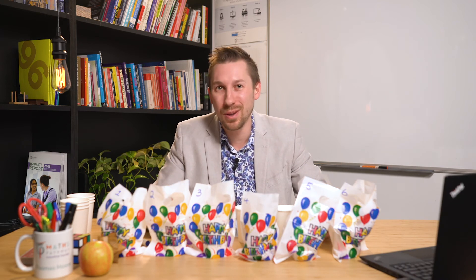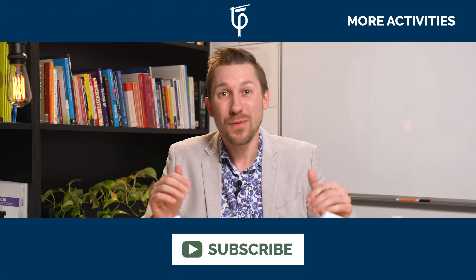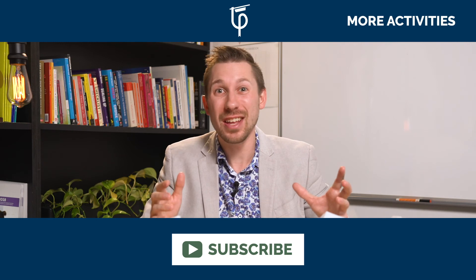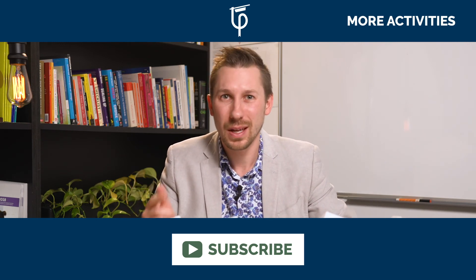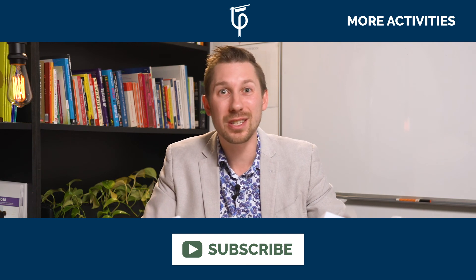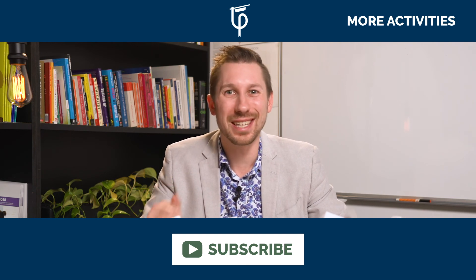I hope you enjoyed this little story of mine. Let us know — if you have any stories that you use in your maths class to engage students, please share them in the comments below. Also, don't forget to like, comment, and share this with other maths teachers that you know who might enjoy this lesson themselves. If you're watching on YouTube, don't forget to subscribe. My name's Tom Moore — we'll see you next time.